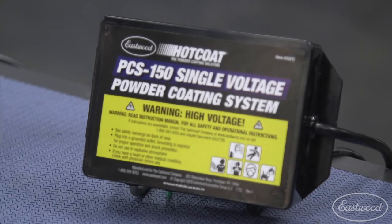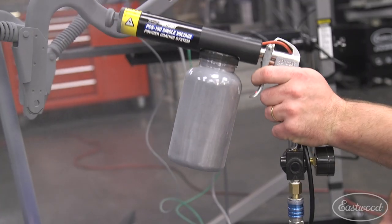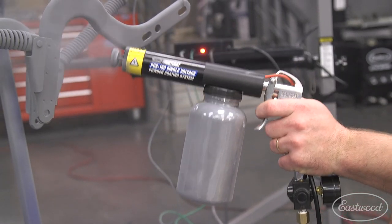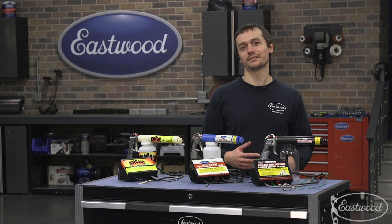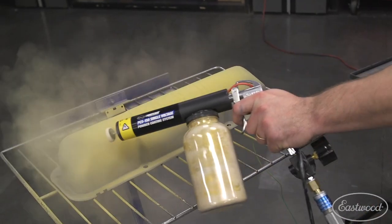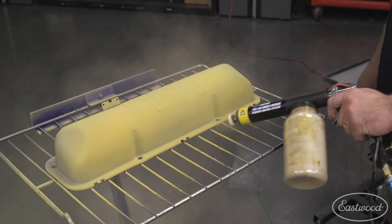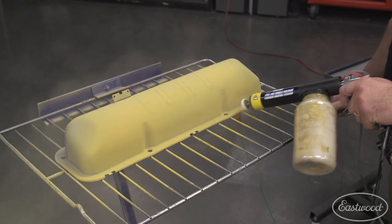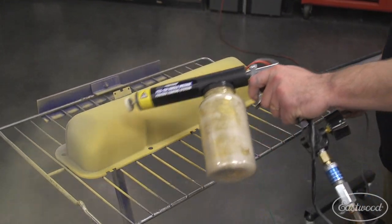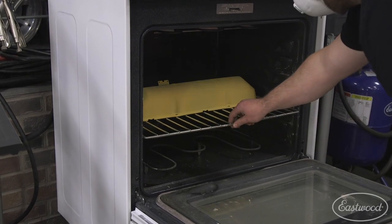In addition to our PCS 250, we also have a single voltage PCS 150 — an even more affordable way to get into powder coating at home. The PCS 150 has a single 15 kV output, which is perfect for doing small parts. Say you've got some valve covers, tumblers, fasteners, brackets, or tabs — no problem at all. If it fits in a kitchen oven, you should be able to get it done without issue.